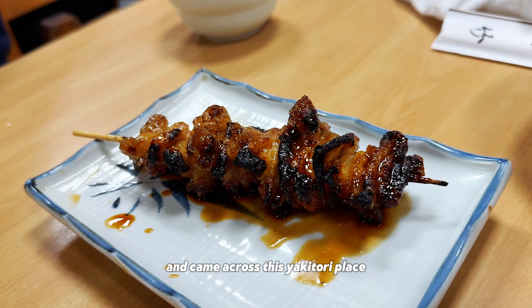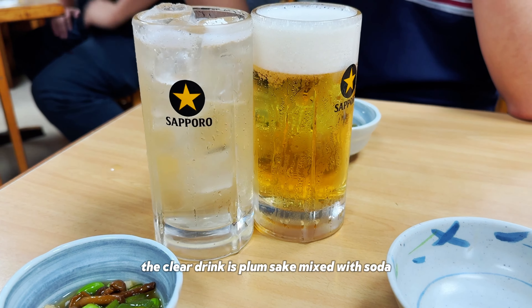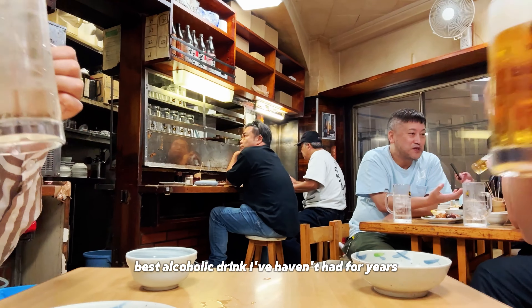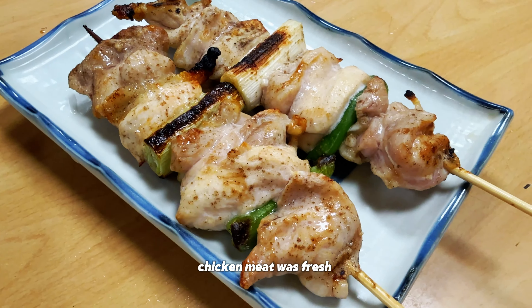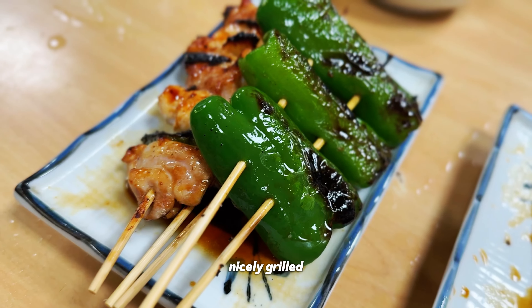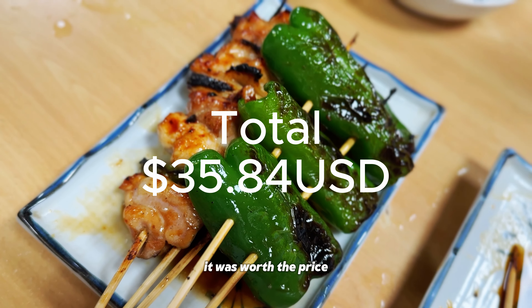For dinner, we didn't do too much research and came across this yakitori place. The clear drink is plum sake mixed with soda — the best alcoholic drink I've had in years. The yakitori were on point; chicken meat was fresh and nicely grilled. I love the jalapeño pepper grill too. It was worth the price.